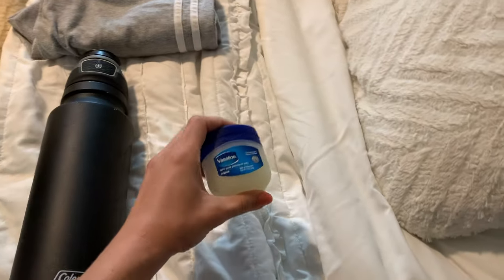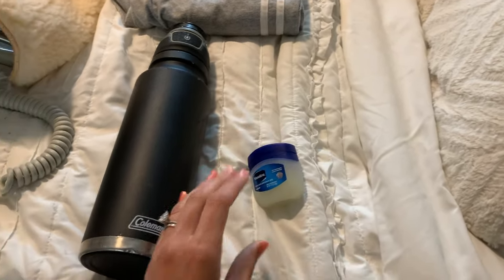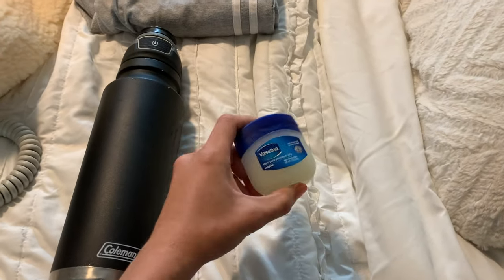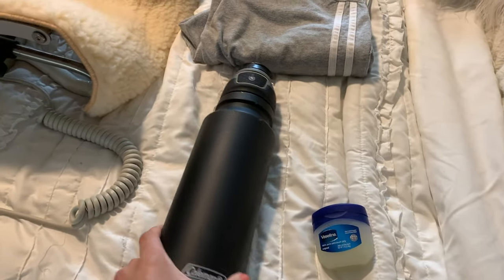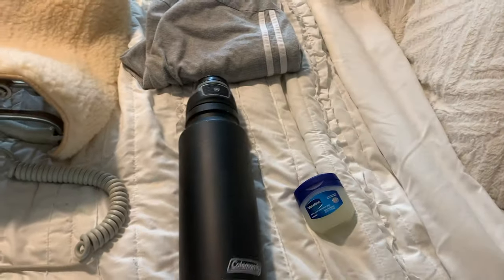Someone told me that you need chapstick after surgery because you can't drink water after midnight and the surgery's at 10 o'clock, so I'm going to be really dehydrated and need chapstick. And then also my water bottle - I'm going to fill this up with cold water and just bring it the morning of so I can drink a bunch of water after surgery.